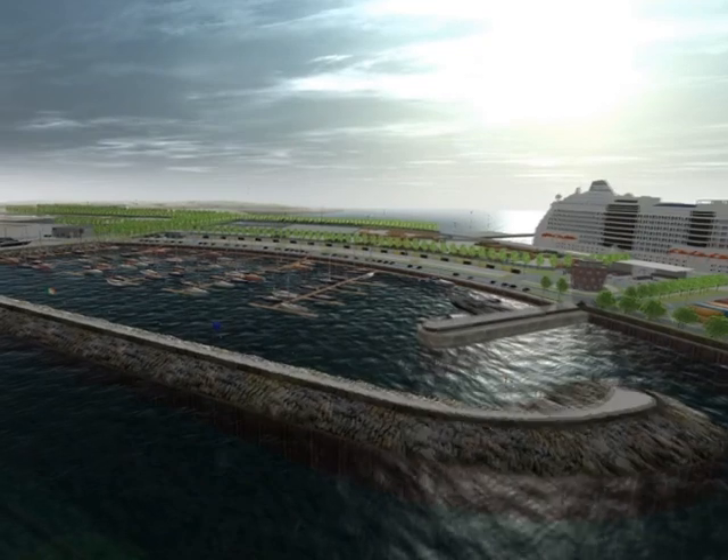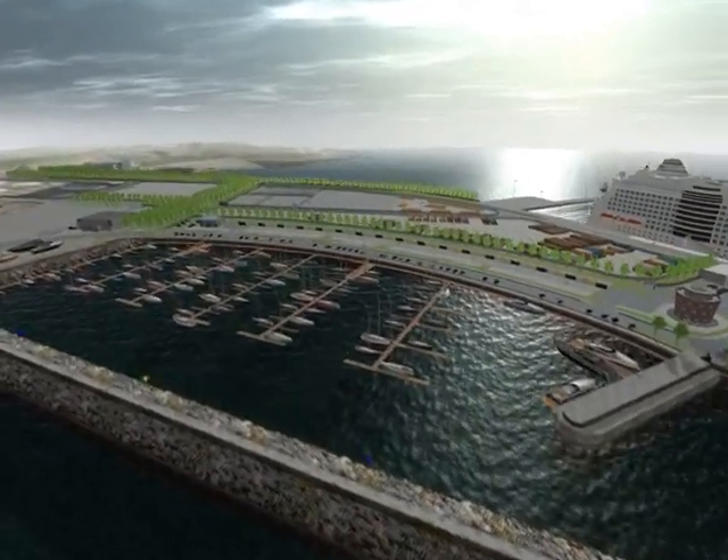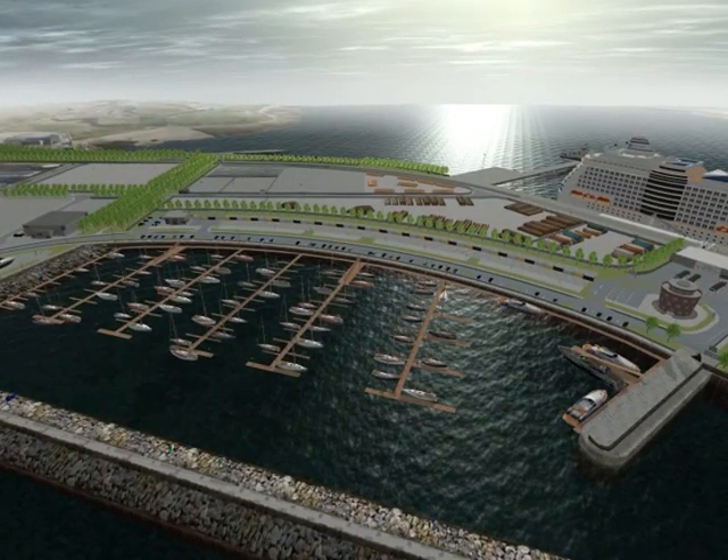The Galway Harbour extension plugs all the gaps that exist in Maritime Galway. Whether it is commercial shipping, cruise tourism, fishing, ocean exploration, or marine leisure, the new port of Galway will continue to be the economic driver in the region.